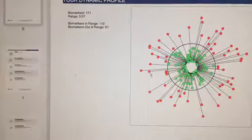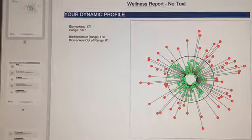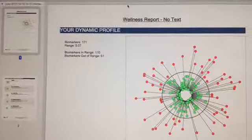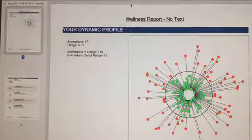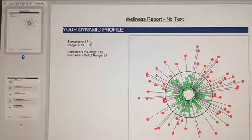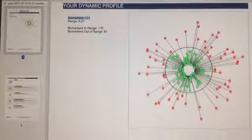I'm going to flip the camera — bear with me. Here's my desktop. The title for this one is called the Wellness Report. It gives you 15 reports, and the three I'm going to show you are the ones I have the most information on. Here are the biomarkers: it tested for 171 biomarkers. Biomarkers that are in range are 110, and 61 of those are out of range.